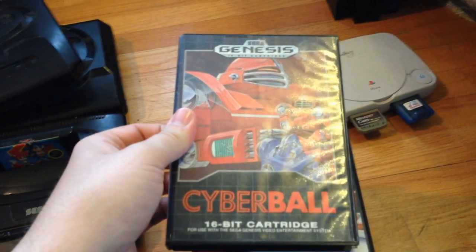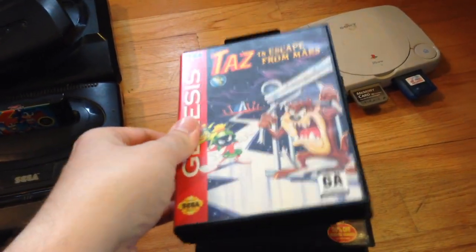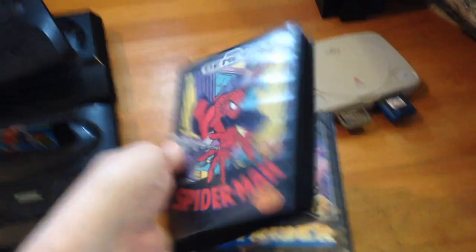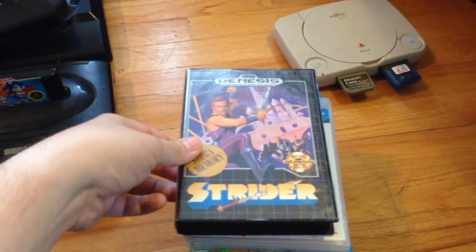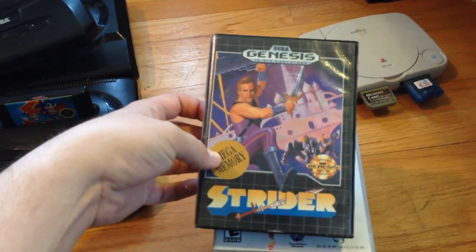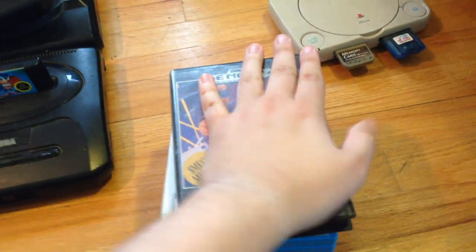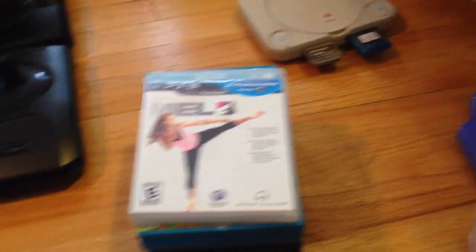These came with that Sega. So this is actually empty — Cyberball. Got Taz Escape from Mars — only about a $2 to $3 game. This actually got at Savers for $3.99. Spider-Man — it's complete, hopefully about $15 to $20 for a complete copy. Strider — that came with the Genesis, this is the main reason I bought it. I think this is about a $15 game on its own. I've had the Master System copy forever and it hasn't sold — I'm hoping this will sell faster since Genesis was a more popular system.